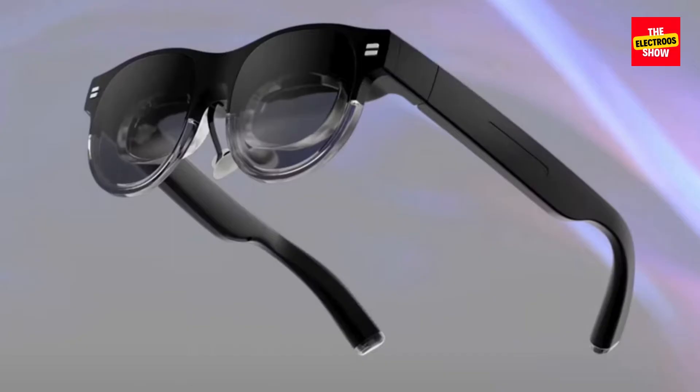The ASUS Air Vision M1 is a recent innovation in wearable displays, aiming to be a game changer for multitaskers. Unlike AR headsets that focus on augmented reality, the Air Vision M1 offers a different approach: multiple virtual screens to expand your workspace.